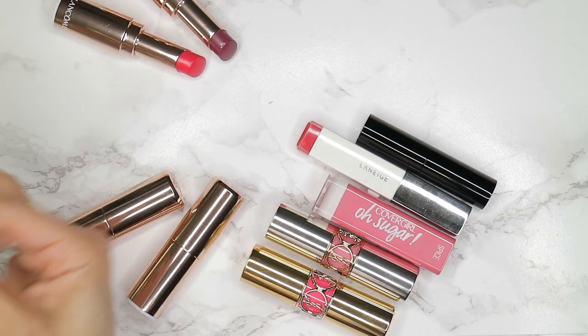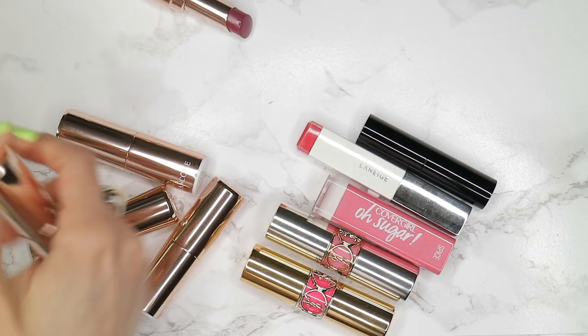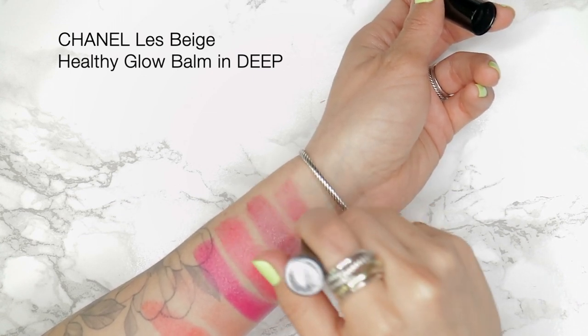Now I just want to do some quick swatches and side-by-side comparisons to some lipsticks that I already have in my collection. The first one that I have is by Chanel — it is the Le Beige Healthy Glow Balm in Deep, and it is a berry tone.